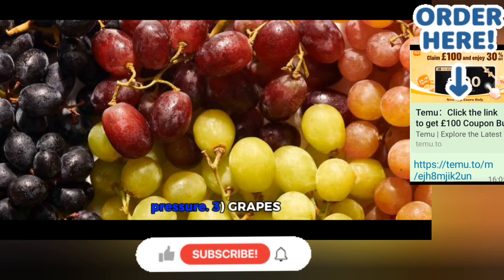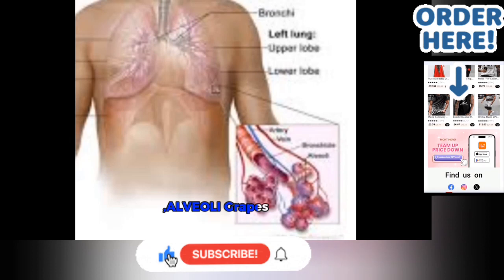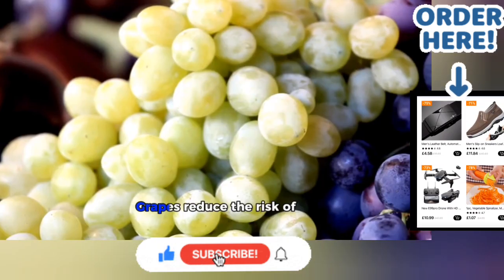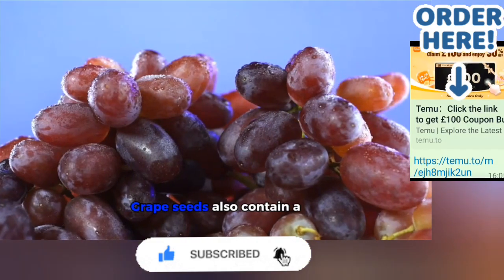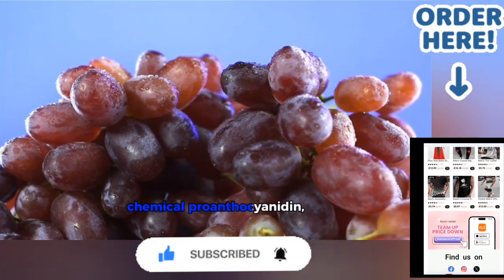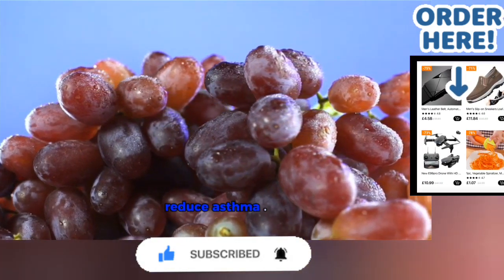3. Grapes — Alveoli. Grapes resemble the alveoli of the lungs. Grapes reduce the risk of lung cancer and emphysema. Grape seeds also contain a chemical called proanthocyanidins, which reduce asthma.